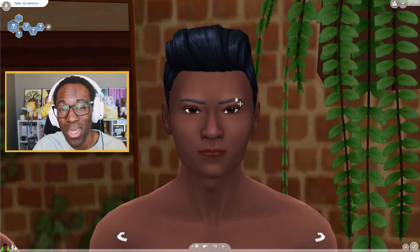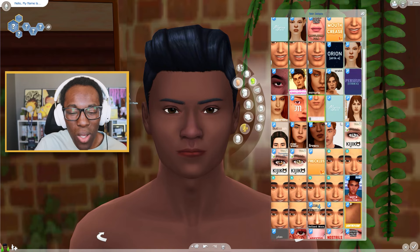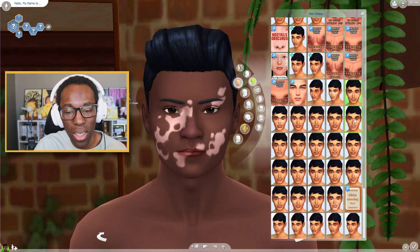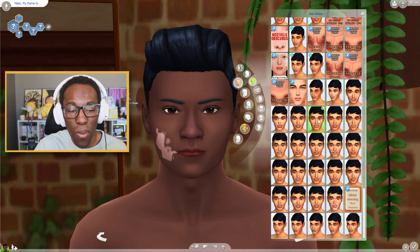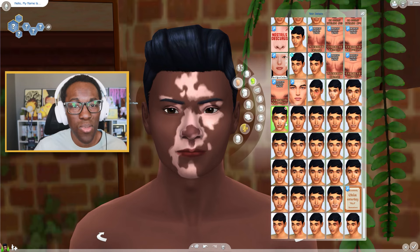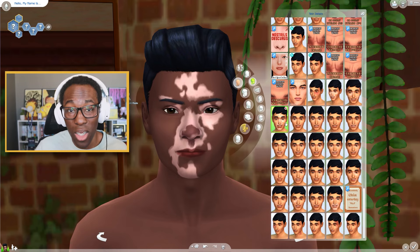With the new vitiligo update, it's categorized as a skin detail and it works for the face and also for the whole body, and you can layer them on your body. What's so cool is that they collaborated with Winnie Harlow, which I love. This is a base game update for all players, because a lot of times CC creators have made vitiligo for CC, but console players could not have that type of CC. Now that it's widely available for everyone around the world, that is very, very good.